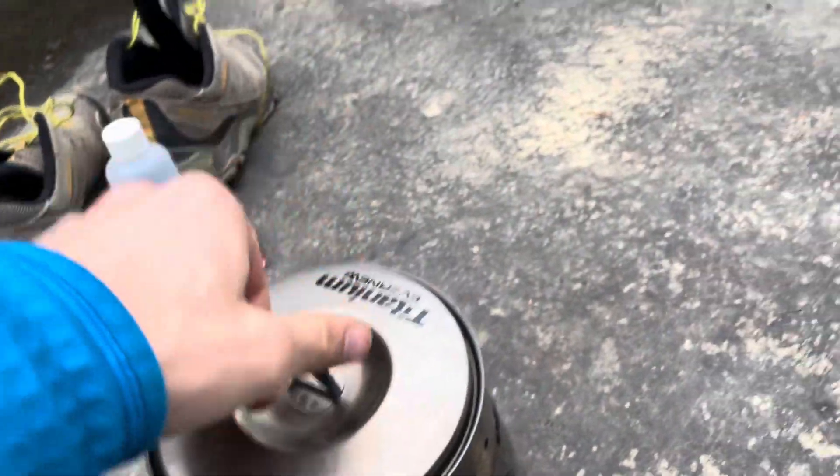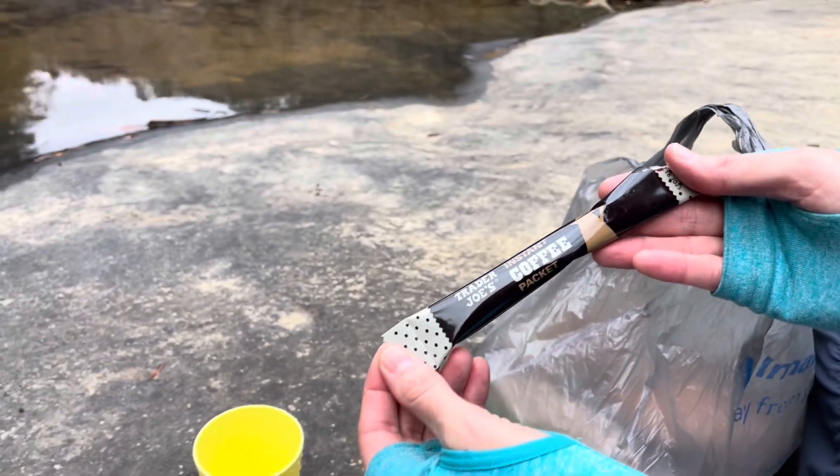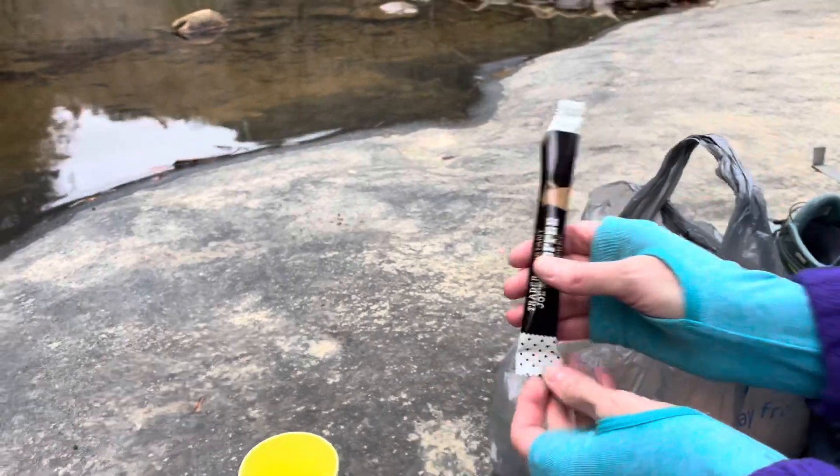We're making some coffee. Our favorite coffee that we've discovered for the backcountry is this stuff from Trader Joe's — what does it cost, 10 cents or 14 cents a packet? Yeah, something like that, we figured out.